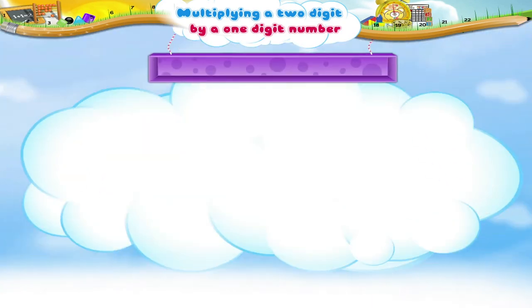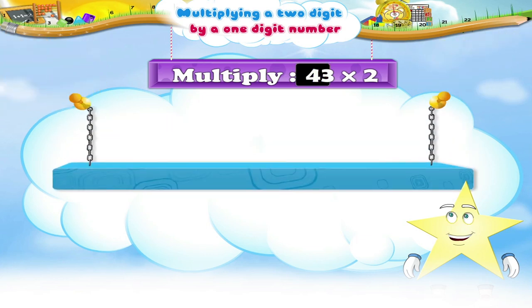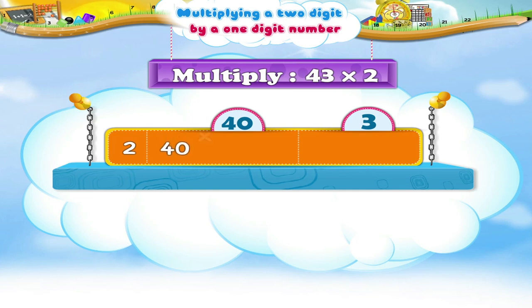Suppose we have to multiply 43 by 2. Let us first break up the number 43. 43 means 40 and 3, right? Next, multiply 40 by 2. 40 times 2 is 80.